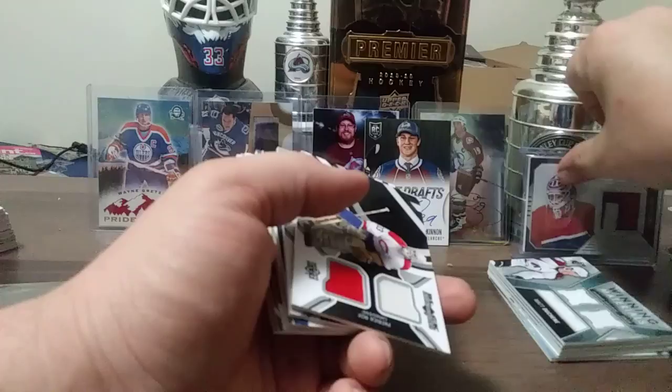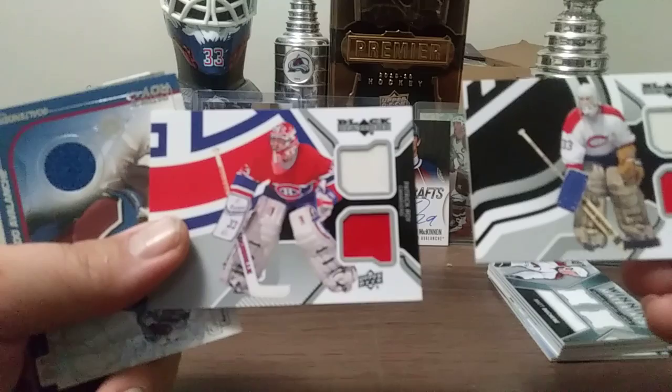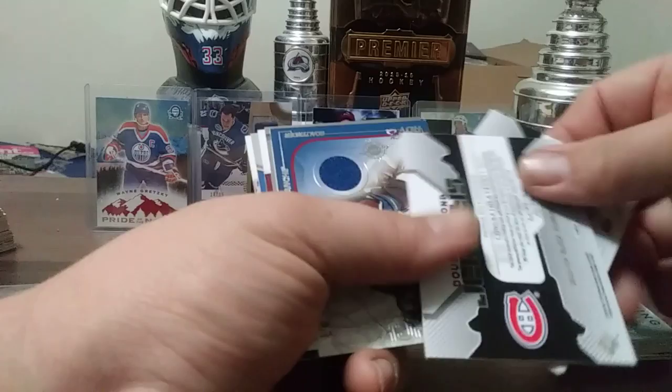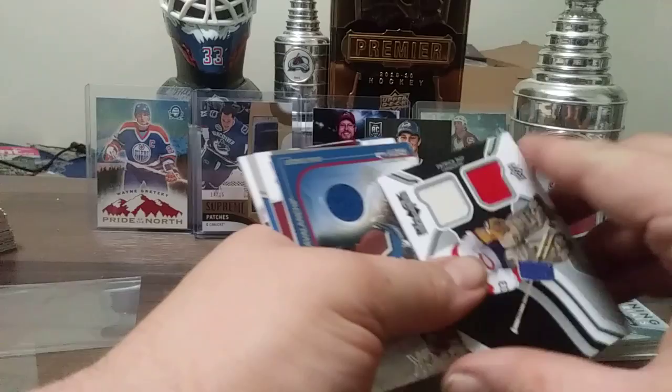Here's a pretty cool combo from 13-14 Black Diamond — the rookie year jersey card of Patrick Roy, not literally pieces from his rookie year jersey but just says 'piece of the jersey.' 84 — I think this one's the short print. Here's Patrick Roy from 03-04 Pacific.